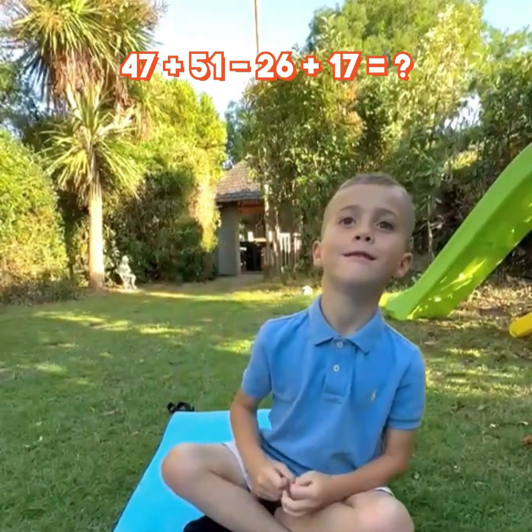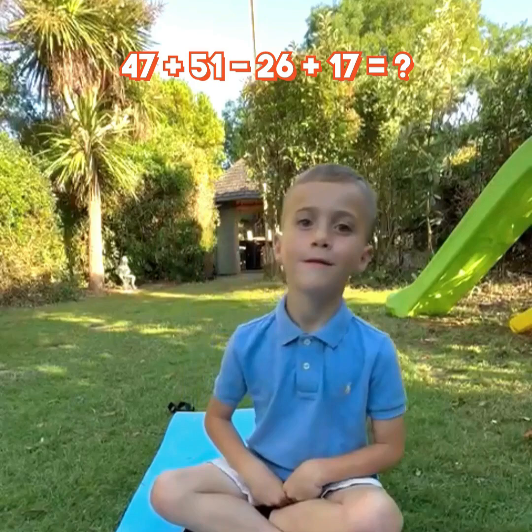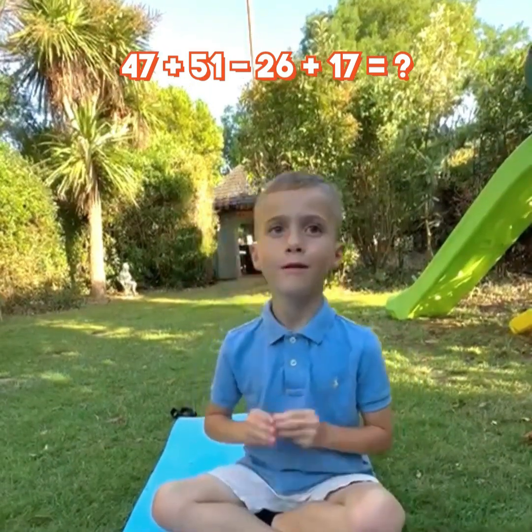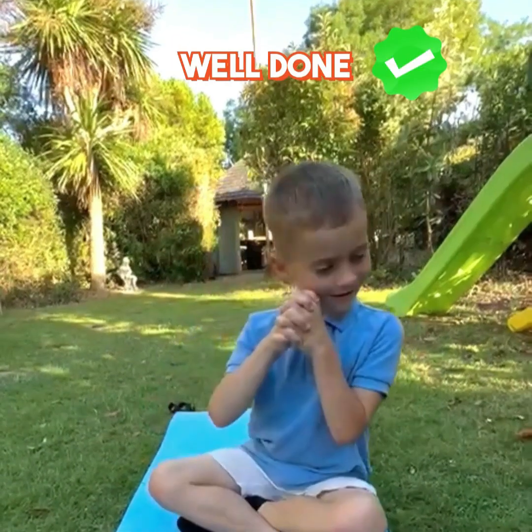47 plus 51 minus 26 plus 17 equal? 81. Well done.